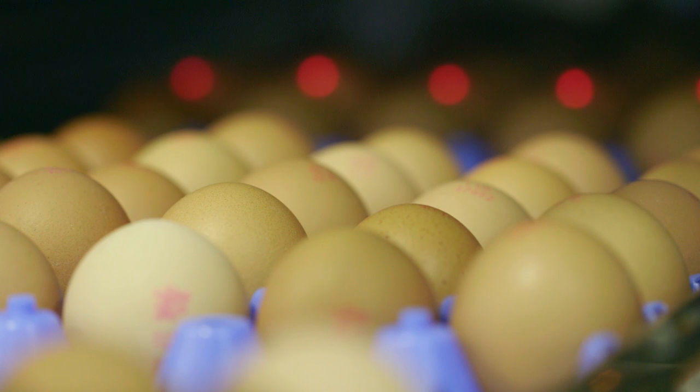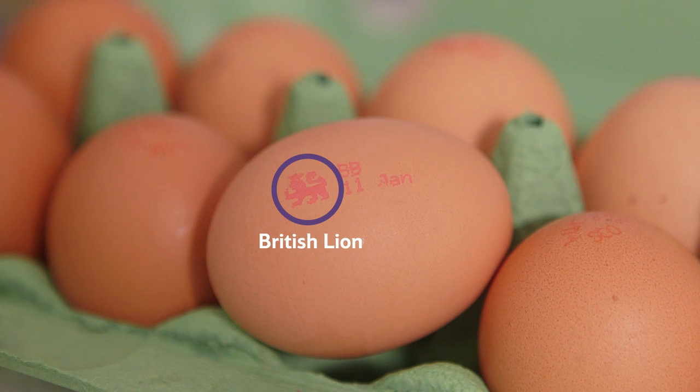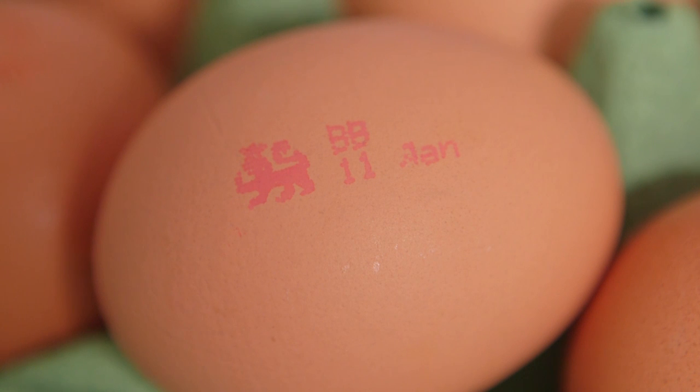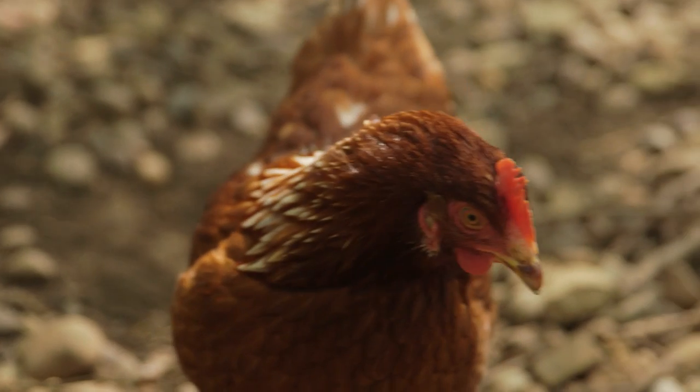Once they have been checked, the eggs are stamped again, this time with a best before date and this symbol, called a British lion. When you see this mark on an egg, it means that it's fresh and good to eat. It also means that the hen that laid it has been well looked after.